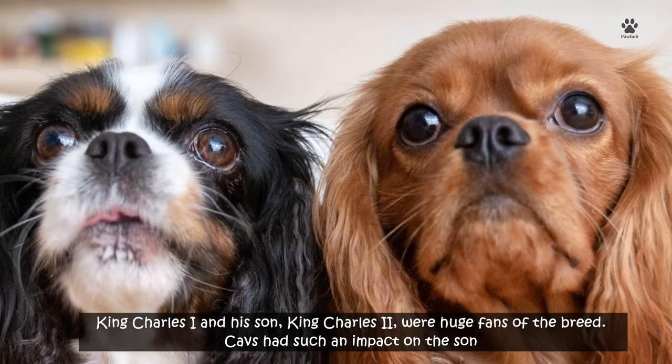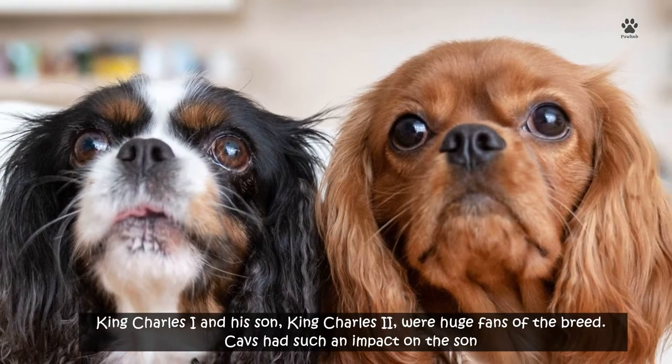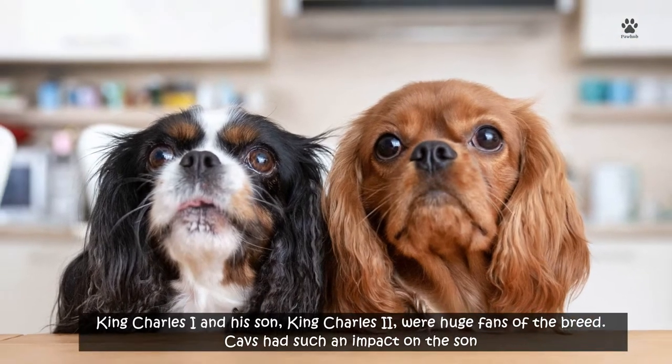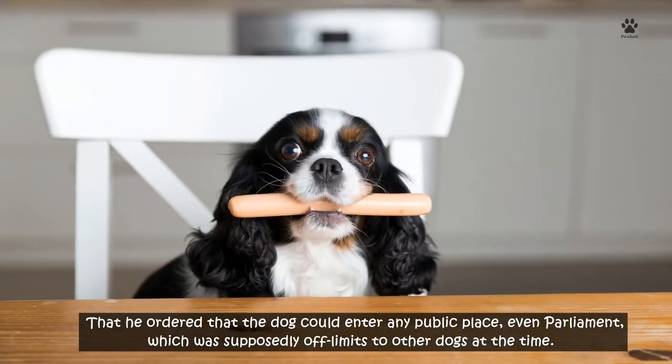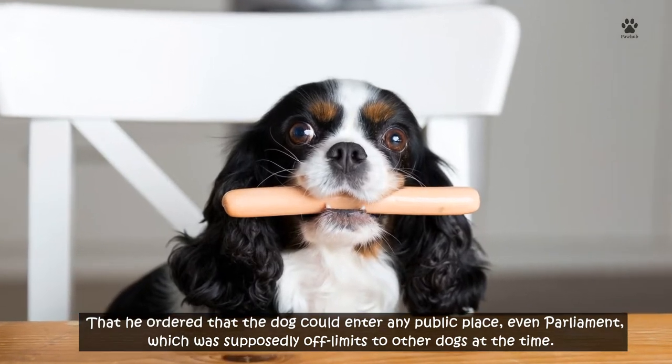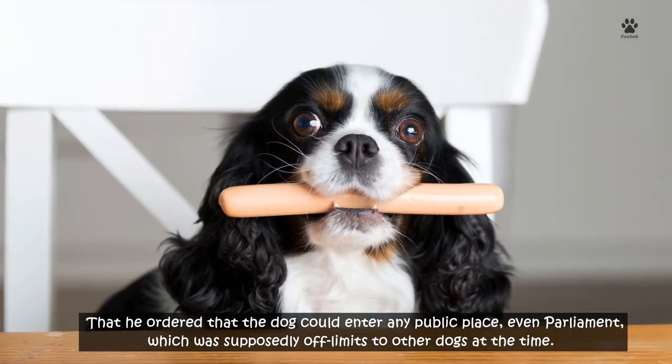Let's dive in. History of the Cavalier King Charles Spaniel Dog. King Charles I and his son, King Charles II, were huge fans of the breed. Cavaliers had such an impact on the son that he ordered that the dog could enter any public place, even parliament, which was supposedly off limits to other dogs at the time.